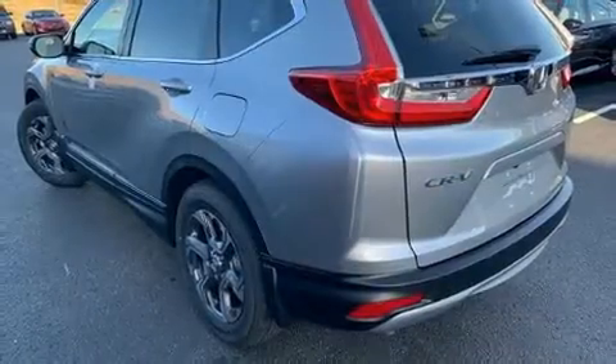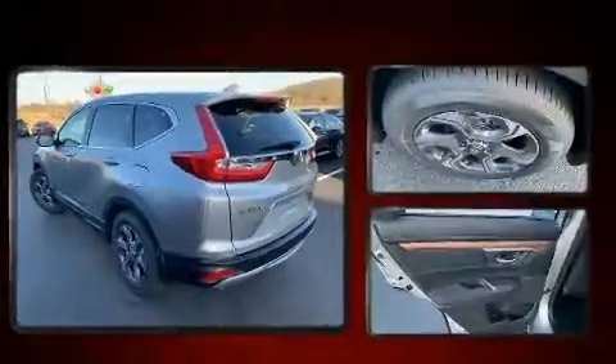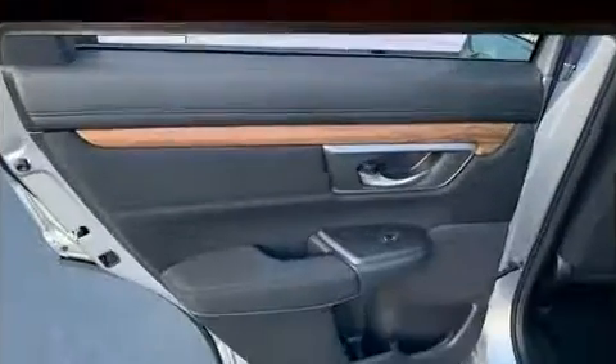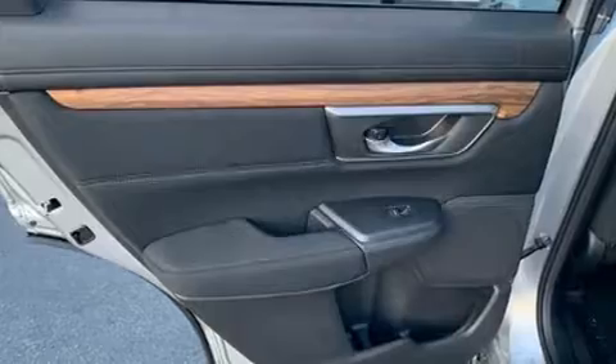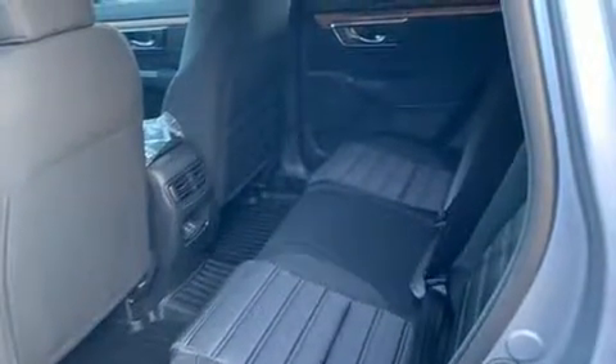Features include a tachometer, an outside temperature display, turn signal indicator mirrors, rear wipers, and a split folding rear seat. For drivers who enjoy the natural environment, a power moonroof allows an infusion of fresh air.